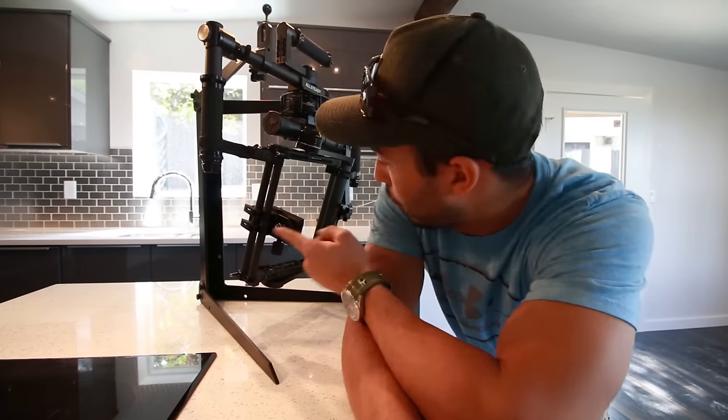Now that we've finished the walkthrough with those guys, we're going to throw this vlog camera on a gimbal and run through the house.